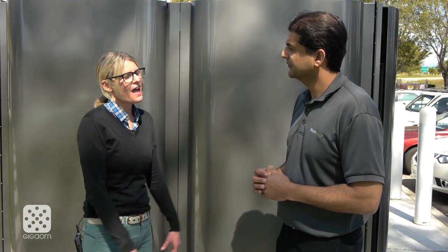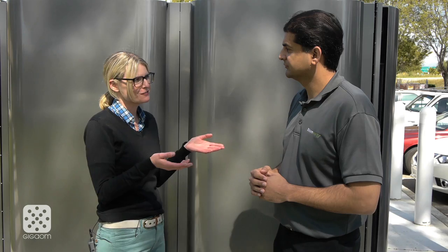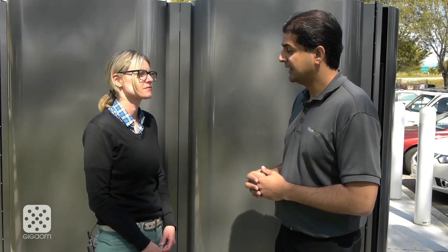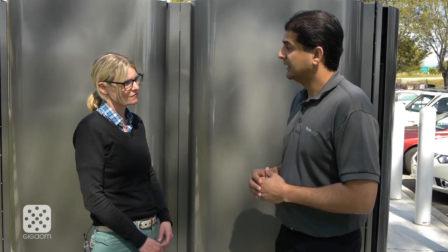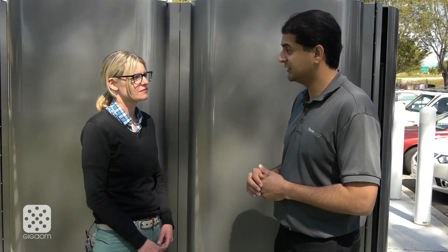Today you're also announcing one of the largest fuel cell installations in the United States, in Delaware. Correct. We're announcing two key events in Delaware: one is a 30 megawatt project with Delmarva, which is the Delaware utility, and we'll be deploying the largest fuel cell installation — 150 of these 200 kilowatt units in Delaware. That is the largest U.S. utility fuel cell installation.